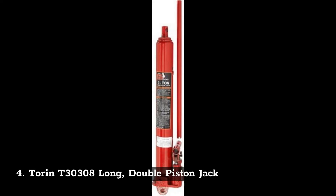4. Torin T30308 Long Double Piston Jack.